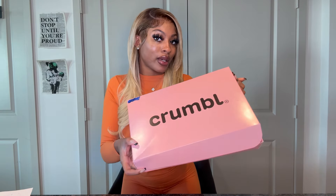Hey guys, welcome back to another video. Today I'll be trying Crumble Cookie. Here's the box. Can we just get a round of applause for the box? So cute, I love pink. Here are the cookies.